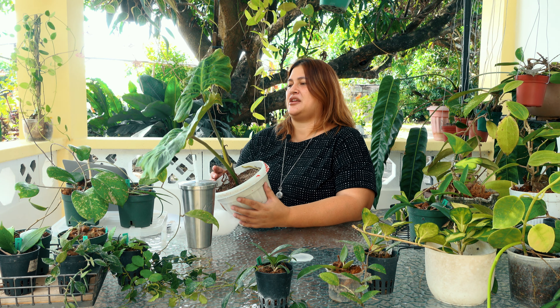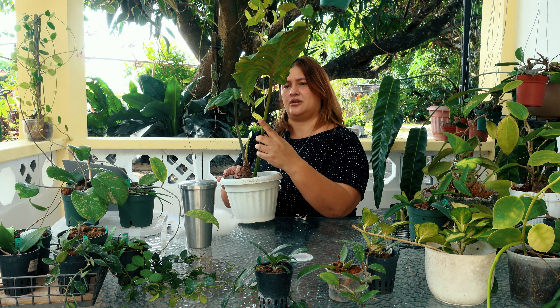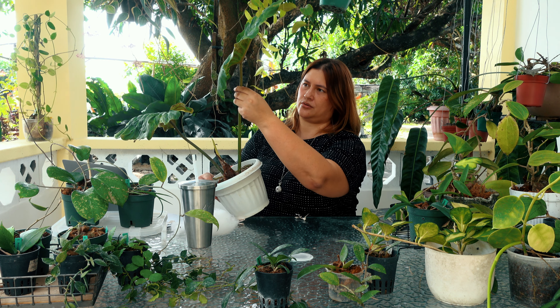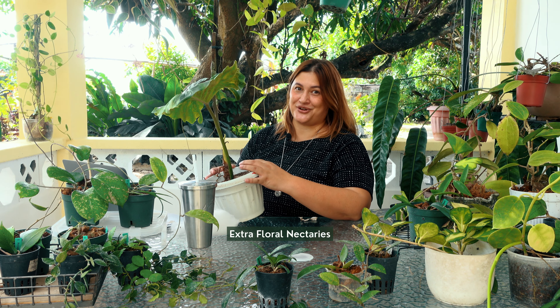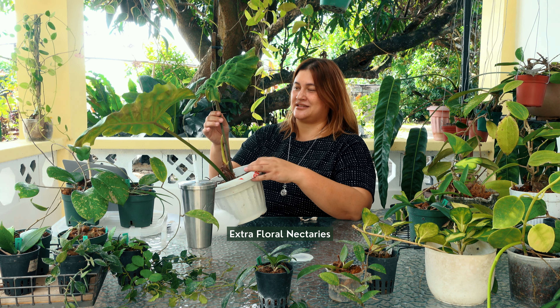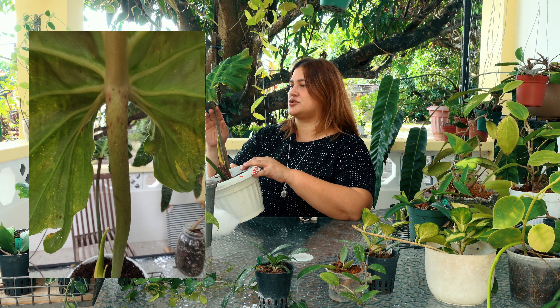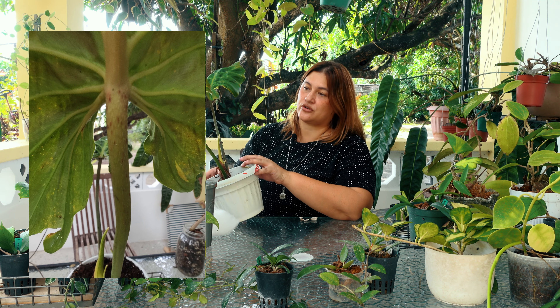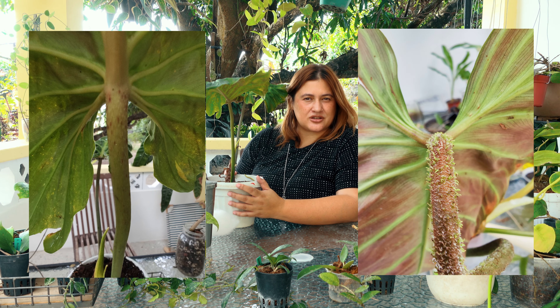Some interesting things I can't observe immediately: the petiole exhibits some extra floral nectaries — EFNs — maybe up to a fourth of the petiole shows the extra floral nectaries. Maybe up to a fourth of the petiole is also reddish in color, and the extra floral nectaries are also reddish. I don't think the varicosum has extra floral nectaries.